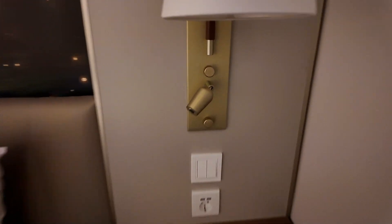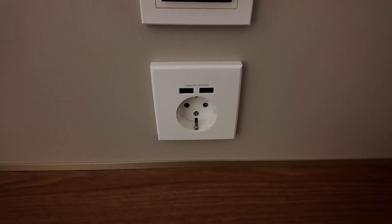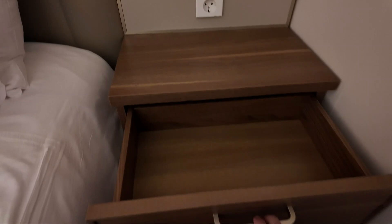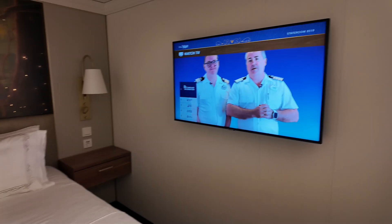On the right-hand side there is a European plug and a couple of USB ports and your reading light — there's a reading light on the other side too. Here is another drawer for more storage. The TV is over here next to the bed.